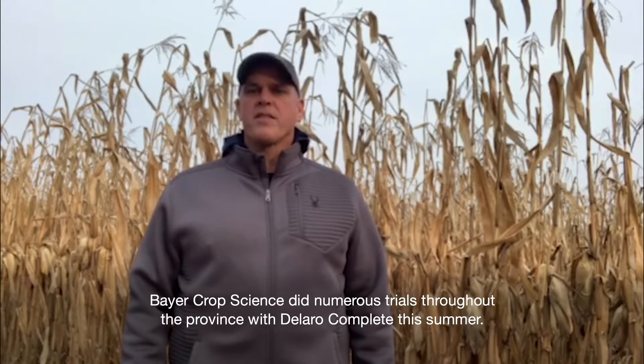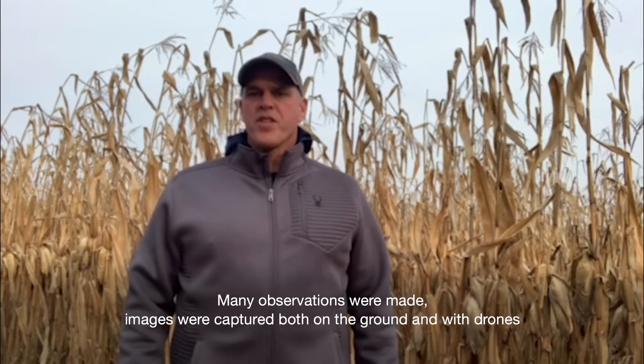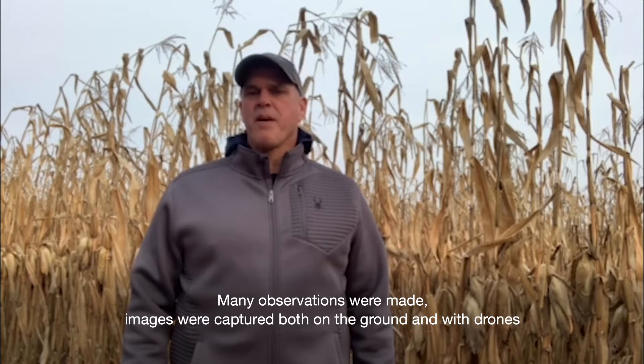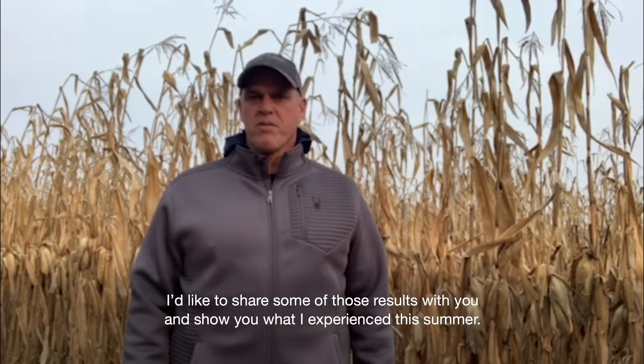Bayer Crop Science did numerous trials throughout the province with Dallaro Complete this summer. Many observations were made, images were captured both on the ground and with drones, and we also captured satellite imagery in our field health through Climate FieldView. I'd like to share some of those results with you and show you what I experienced this summer.